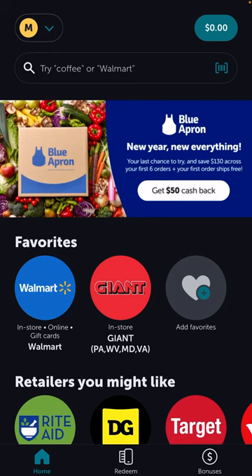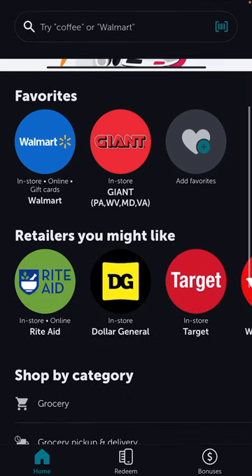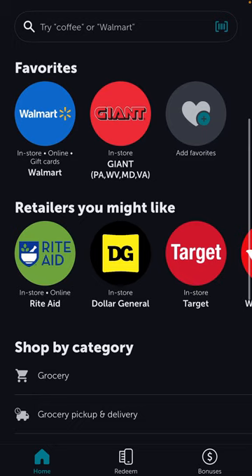You can see Blue Apron at the bottom, Sam's Club, and so many more stores. If you live near these stores and shop there, save your receipts. Once you scan those receipts, you get cash back that can go towards your debit card or your PayPal account. My favorites are Walmart and Giant Eagle — Walmart has online gift cards and in-store options, Giant Eagle is in-store.